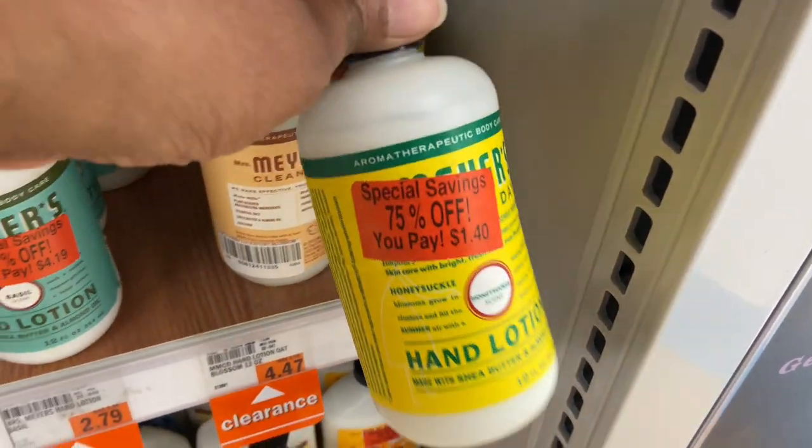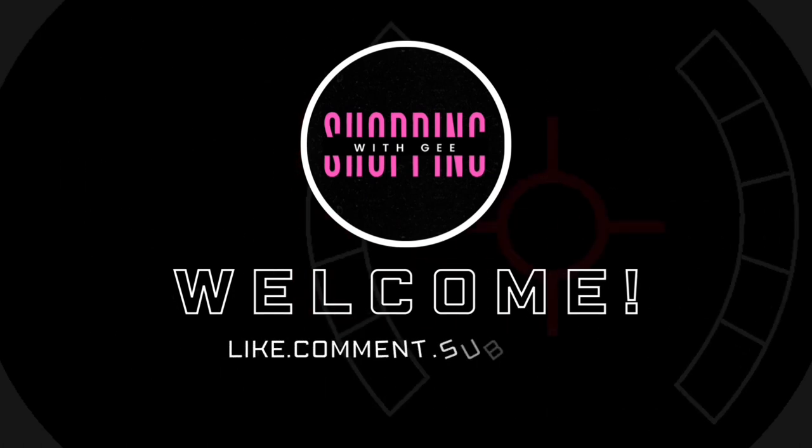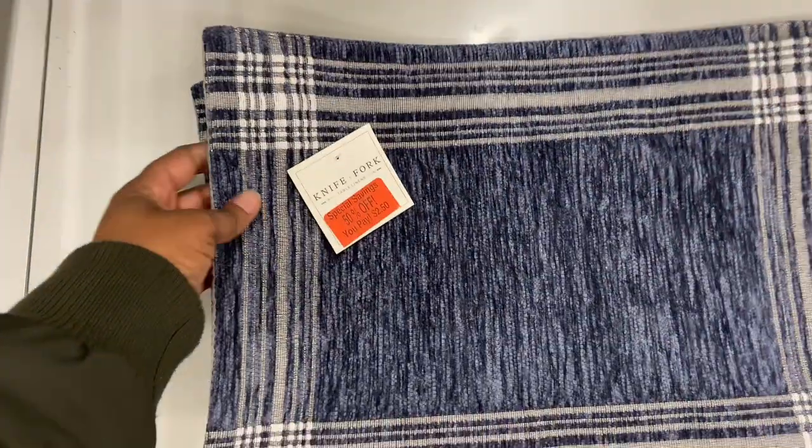Oh, this is $1.40 for the hair lotion! Hey everybody, welcome back to Shopping with G. We are here at Meijer just doing a walkthrough.